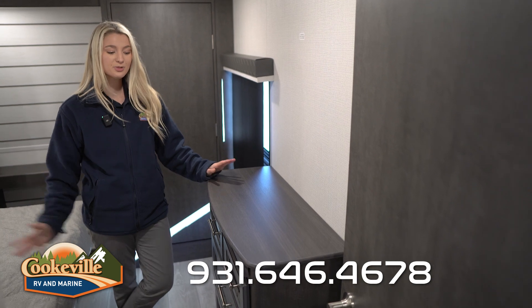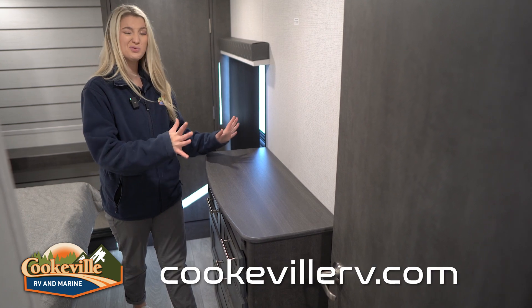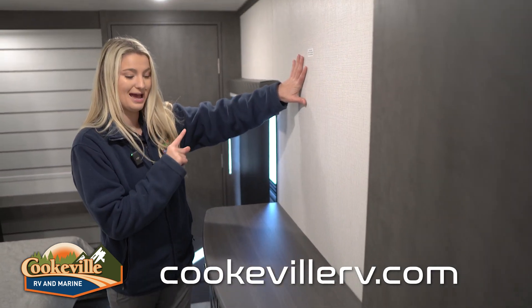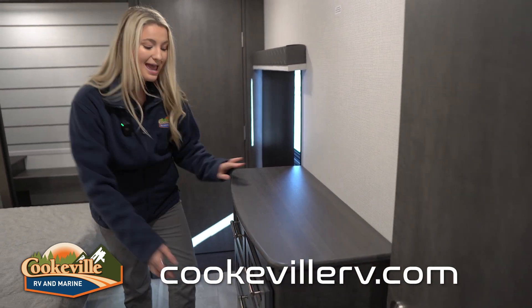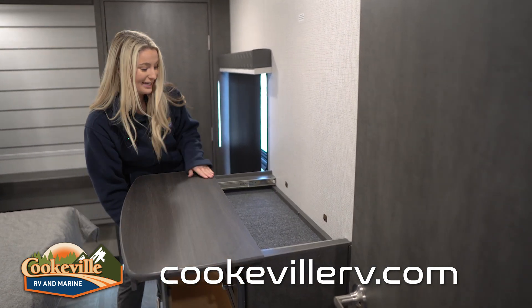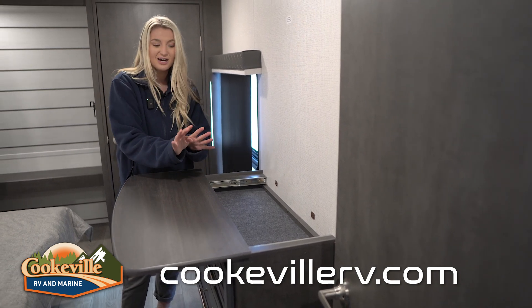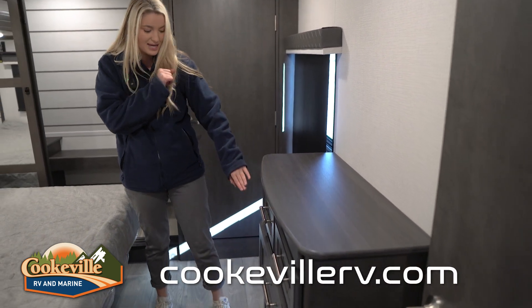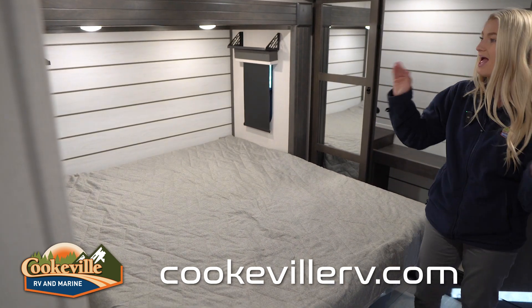Now let's check out the bedroom. When you first walk in, there's a dresser area with a flat top to set things on, a space to add a TV, and tons of drawers for clothing that are quite roomy. There's also a secret compartment that opens up — a perfect hidden spot for jewelry or valuables that nobody else will know about.